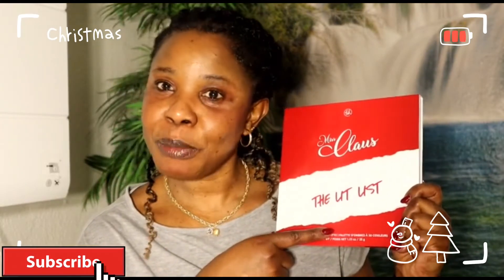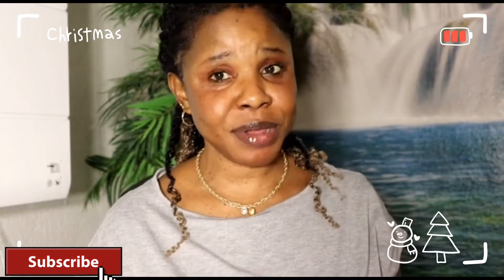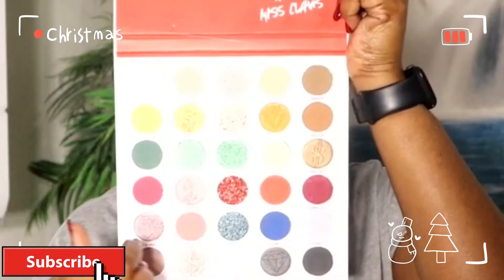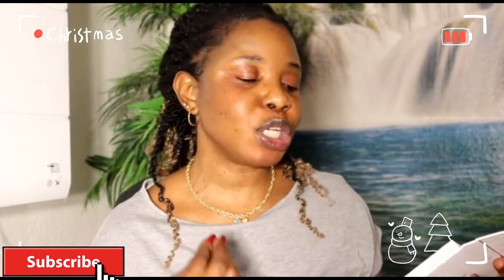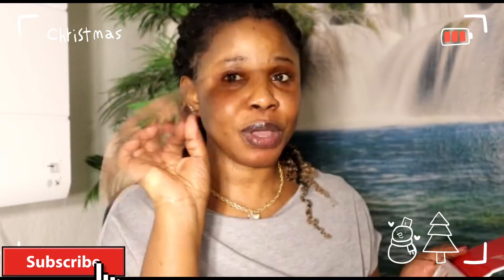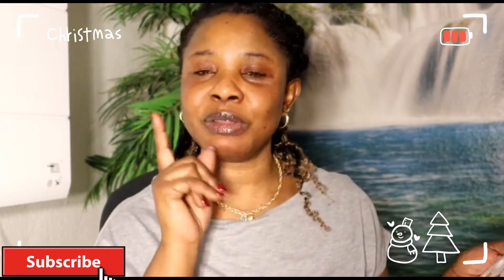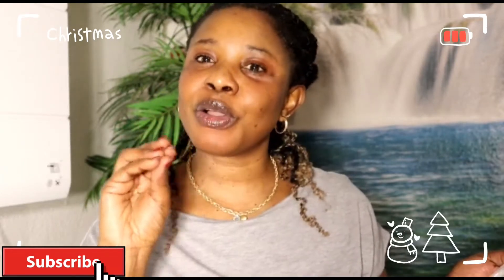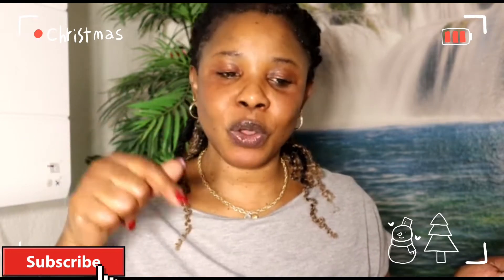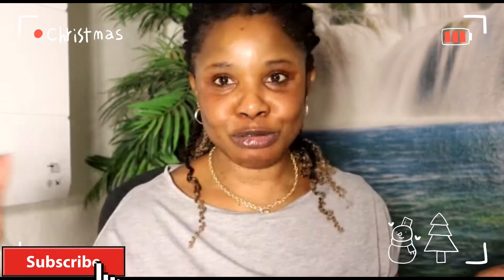Before we get into the video, let me show you guys the colors in the palette — are you ready to see? These are the beautiful colors in the palette, and all this glitter in the center — we are going to make use of it. It's very new, I haven't used it before. We're starting with the first color, so guess the first Christmas color and leave your guesses in the comments, telling me to do them one by one.